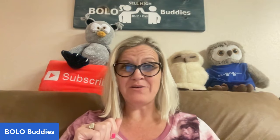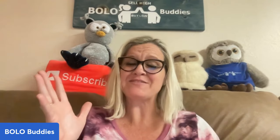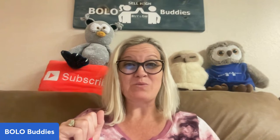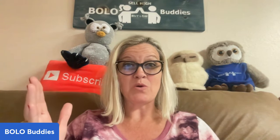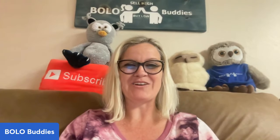Hey Bolo Buddies, thanks for watching. Oh my goodness, you guys, wait until you see this Bolo. She picked this up at a garage sale in a tote of action figures and there was an item lurking in there that sold for $999.95. I know the thumbnail says 1K, but we're five cents off, so I just rounded up. Wait until you see this in an action figure tote from a garage sale. Let's get started.